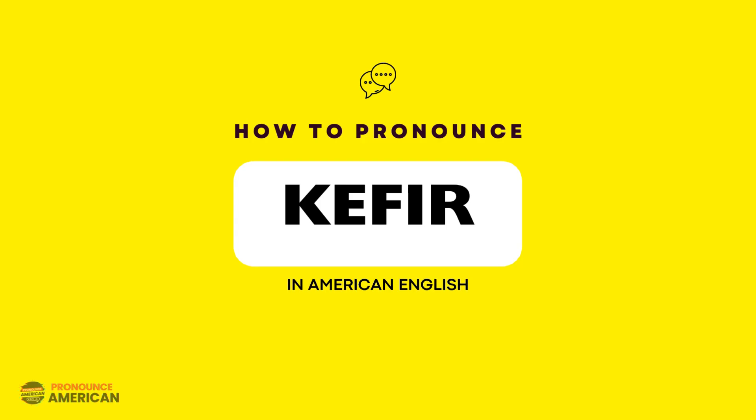If you're looking to learn how to pronounce this word correctly in American English, keep watching this video. This word is pronounced as K-F-E-R.